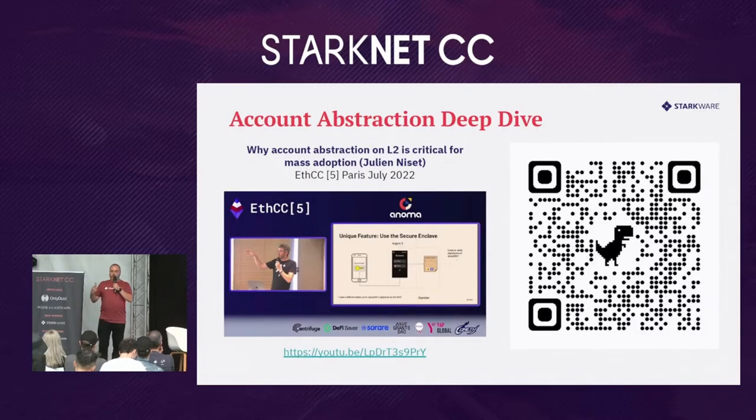If you want to learn more about account abstraction, there's a talk from Julian who is also here. It's very interesting because it covers all these benefits and includes very handy diagrams — useful for visual learners to understand account abstraction.